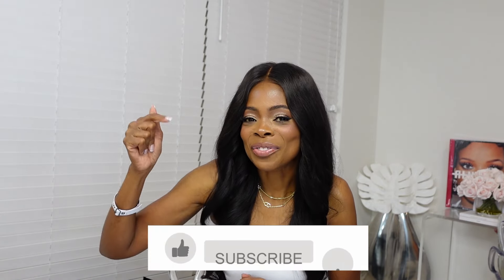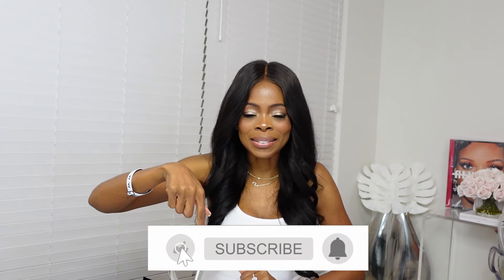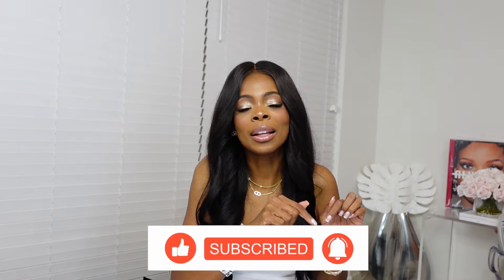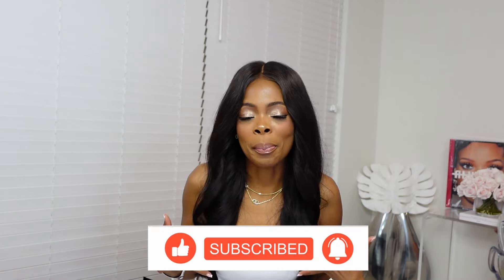Before we get into this, I'm going to ask you to please like this video, hit that thumbs up button, subscribe to this channel, and then hit that notification bell so you can be informed when I drop a new video — because I drop a new video every week.